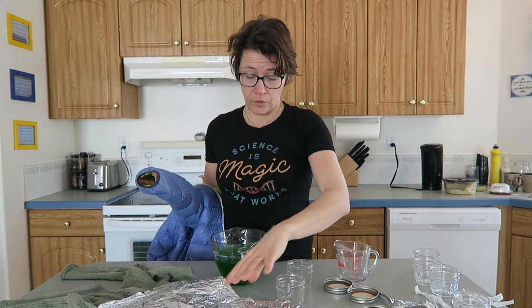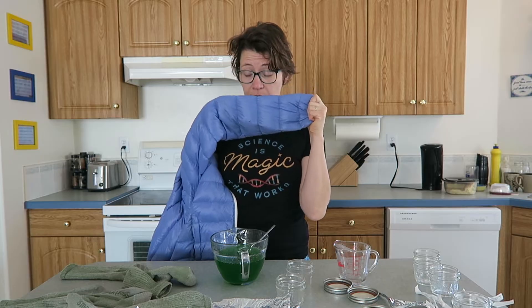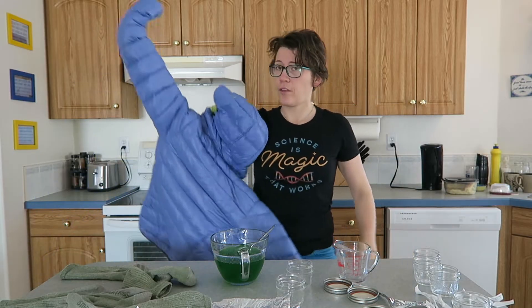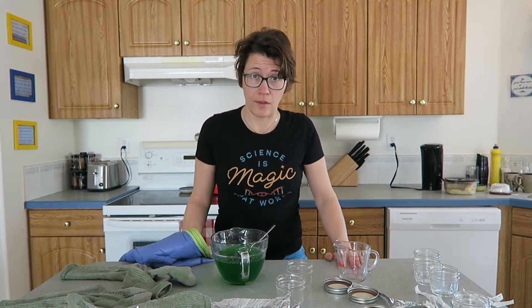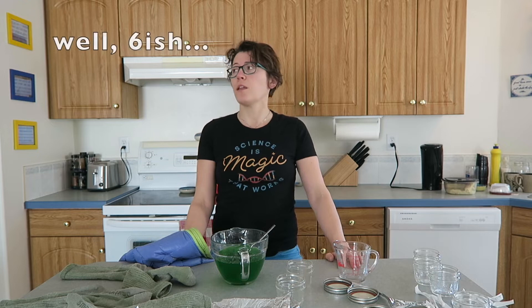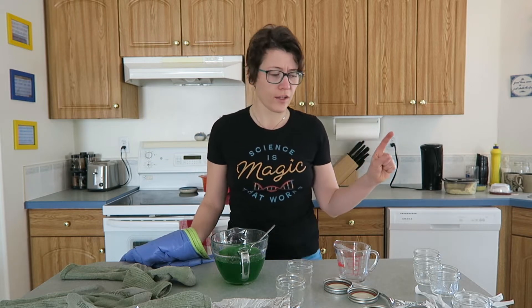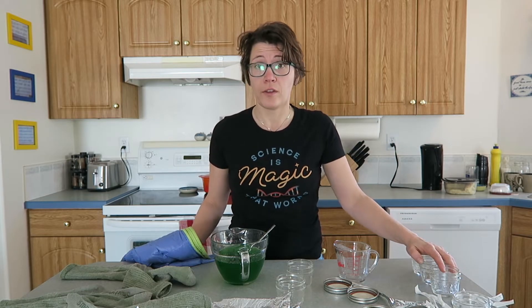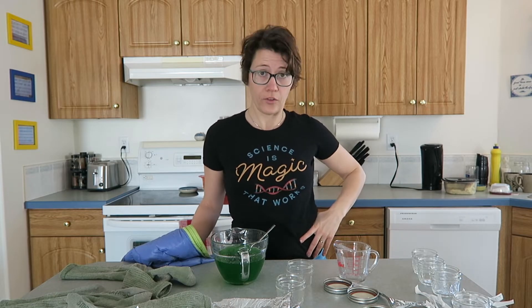For these last two I'm going to try to settle the debate about whether an emergency blanket should go on the inside or the outside of a sleeping bag. I'll wrap one in its Mylar blanket, stick it in the sleeve of this jacket, and put it outside. The other one will get stuck in the sleeve of this jacket first and then have the Mylar blanket wrapped around it. I'm going to set them outside and check them every six minutes — putting them out a minute apart since I obviously can't check all six at the same time.